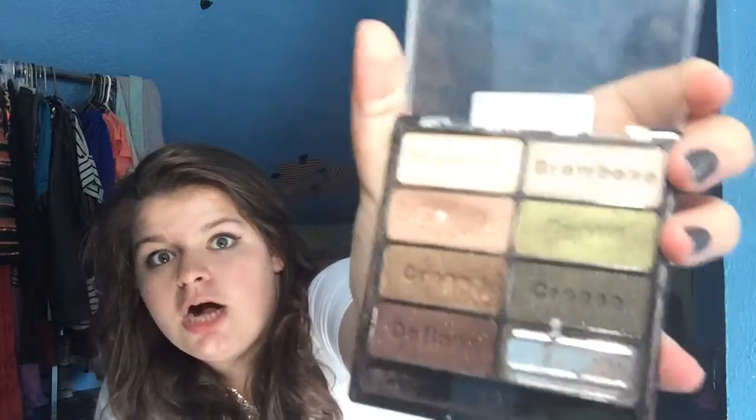Next up we have a palette. This is the Wet n Wild Comfort Zone palette. I know this was raved about last fall, but this summer I have just loved it. Look at them colors! And this is only like five bucks, so I think this is a steal. I have it on my eyeballs right now — I use this pretty much any time I want a really nice look.